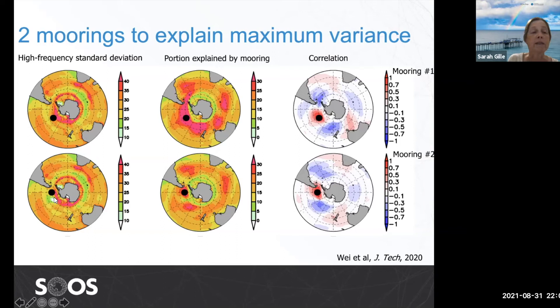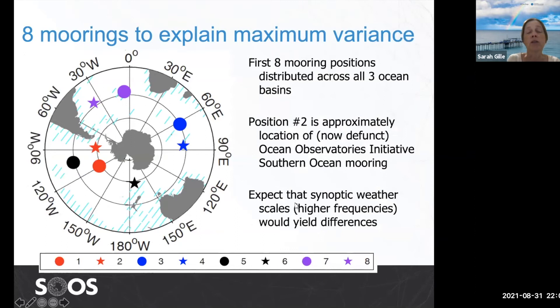Once we have that location, we remove all the signal correlated with the mooring and ask what would best explain the residual — where should the next mooring go? Mooring number two ends up about 30 degrees downstream from mooring number one, more or less in quadrature with the first mooring, so they're able to replicate a propagating signal moving through the Southern Ocean. If we keep going up to eight moorings, we find locations for all of them — they spread through all three ocean basins over a range of latitudes. Interestingly, position number two is approximately the location of the now-defunct Ocean Observatories Initiative Southern Ocean Mooring. So that was a great location — it would be nice to get something back there.